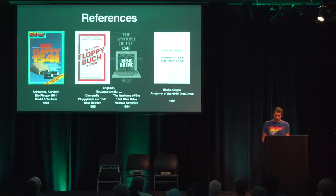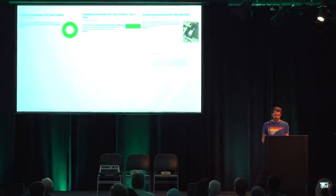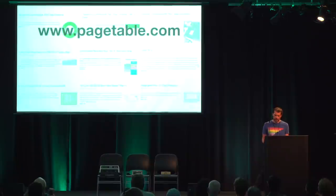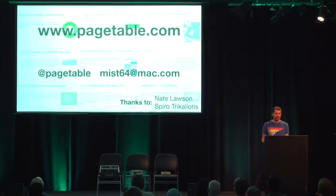That is all I could fit into 51 and a half minutes. If you want to know more, there are several classic books on the topic, all of which you can find online. And of course, that is my blog, Pagetable.com, which is also available as a Twitter feed. I write lots of articles about retro topics, especially the C64. Most of this talk is based on articles from my blog. Thank you very much for your attention, and see you next time.